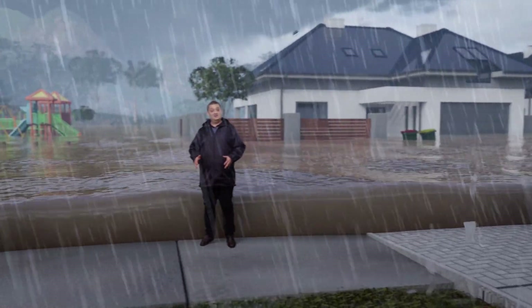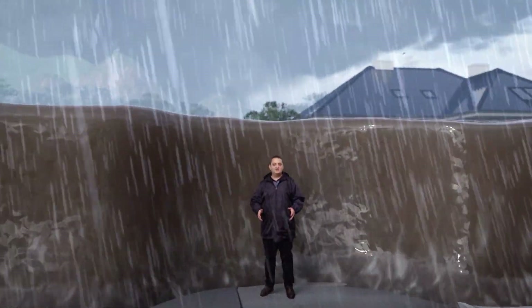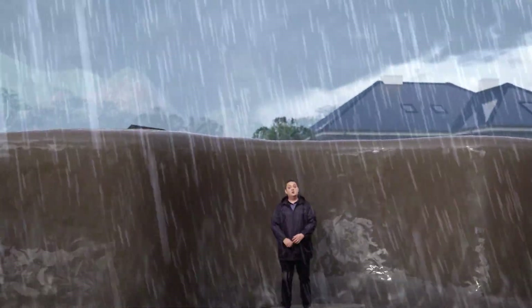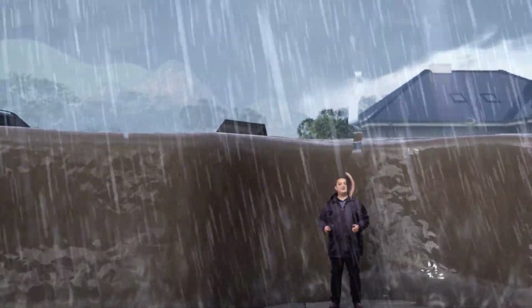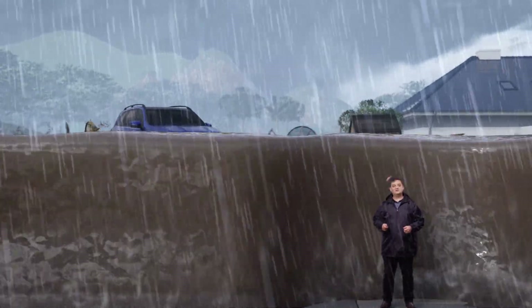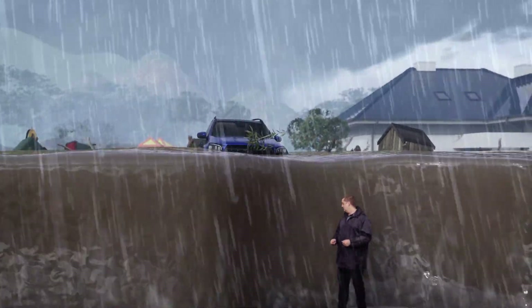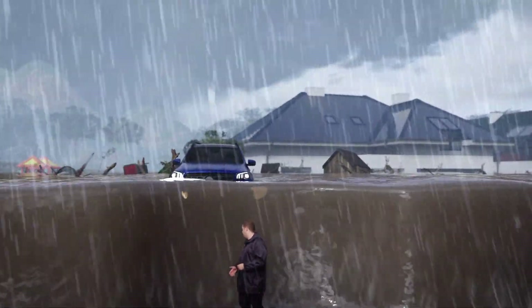Major flooding is extremely dangerous and can cause wide-scale devastation. We're now isolated, with many local roads closed and wide-scale commercial and residential areas with water above the floor level. And we can't even see what's in the water.